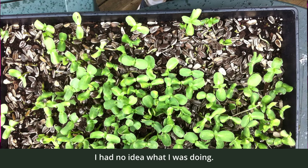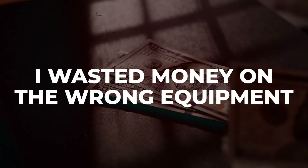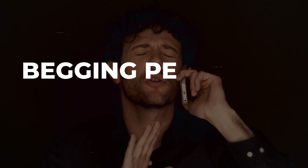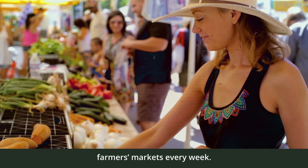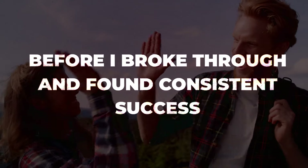I had no idea what I was doing. I wasted money on the wrong equipment. I grew the wrong crops. I cold-called grocery stores and restaurants begging people to buy my product. I was spinning my wheels at farmer's markets every week. It took years of trial and error before I broke through and found consistent success.